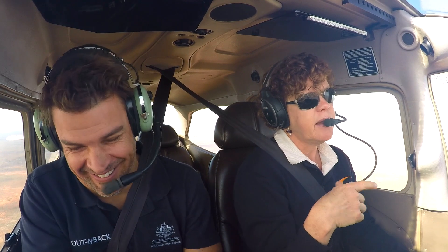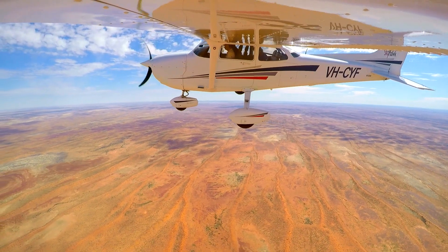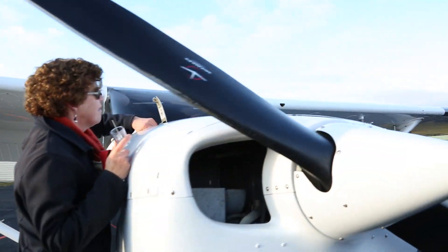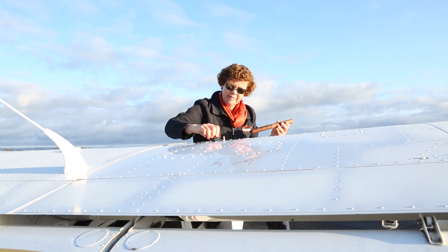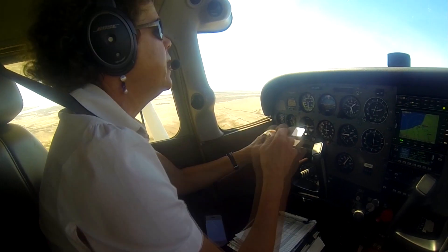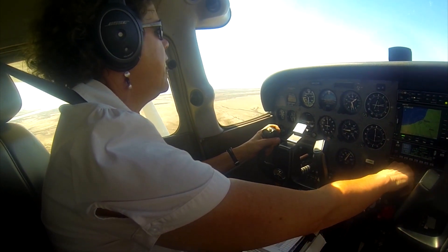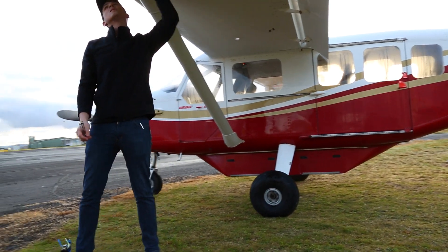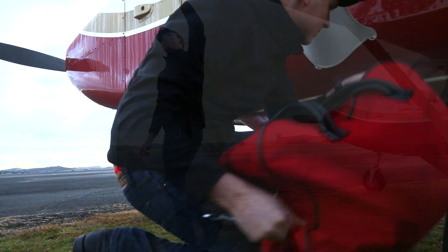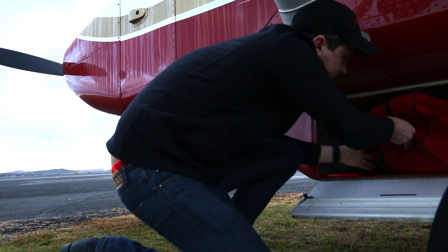I'm flying with Catherine Fitzsimons in the Cessna. Catherine's a Chief Flying Instructor from Bathurst who's experienced in teaching jackaroos how to fly and is used to covering endless miles in a light aircraft. Dan Murphy will be flying our support aircraft, the GA-8 Airvan.